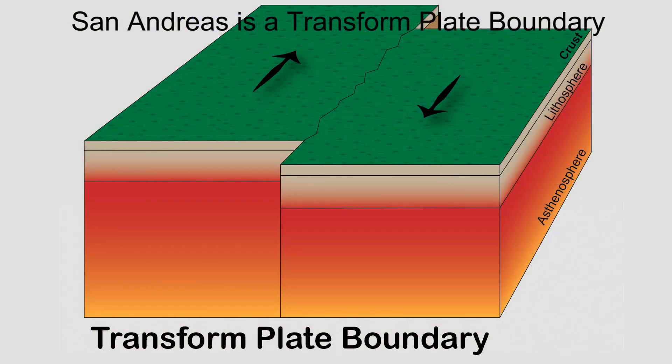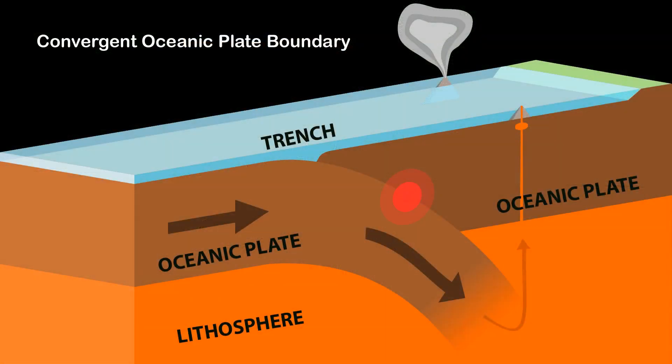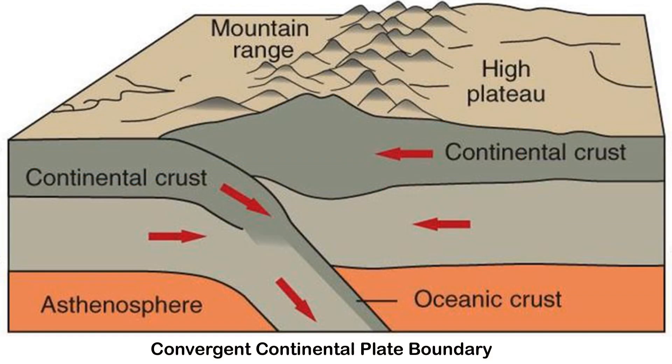One of them is called a transform boundary, where the plates are moving back and forth relative to each other. The second type is called a convergent plate boundary, which is where two plates are actually colliding with each other. Those are interesting because one of two things happen. If the plate boundary of a convergent plate is in the ocean, then generally the older, colder plate will subduct or go underneath the younger, warmer plate. If, on the other hand, the plate boundary is on land, they just mash together and it makes giant mountain ranges.